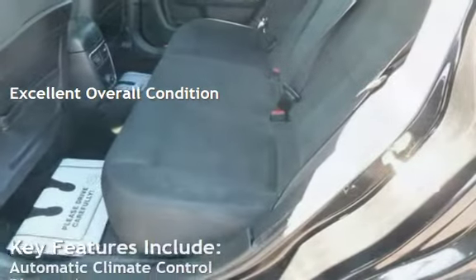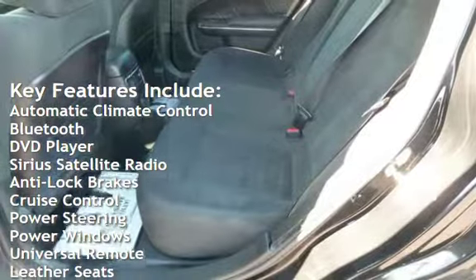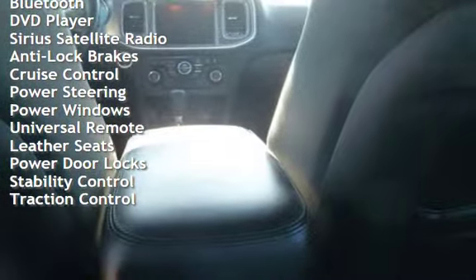Key features include automatic climate control, Bluetooth, DVD player, Sirius satellite radio, anti-lock brakes, cruise control, and power steering.